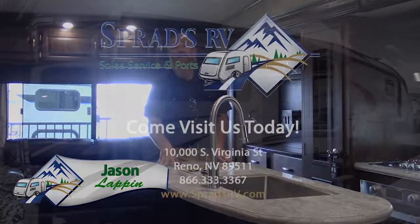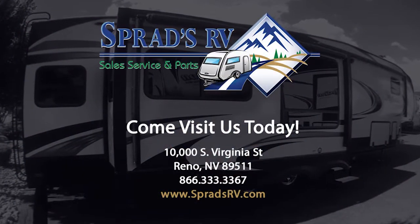My name is Jason Lappin, I'm the Big Red Beard — I'd love to show you the 337 in person. Come on down and ask for me.